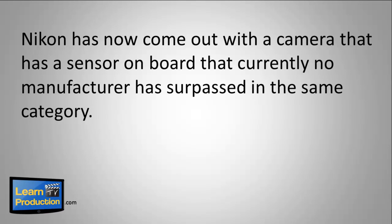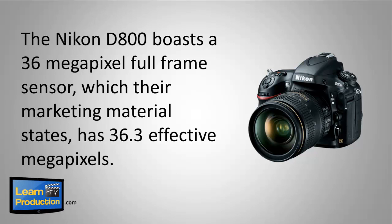Nikon has come out with a camera that has a sensor on board that currently no manufacturer has surpassed in the same category. The Nikon D800 boasts a 36 megapixel full-frame sensor, which their marketing material states has 36.3 effective megapixels.